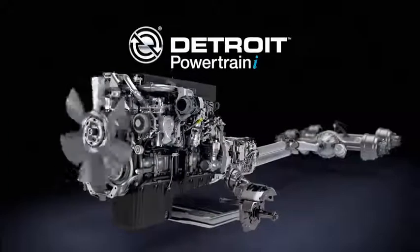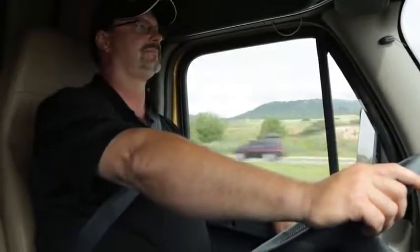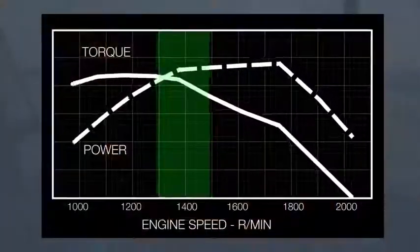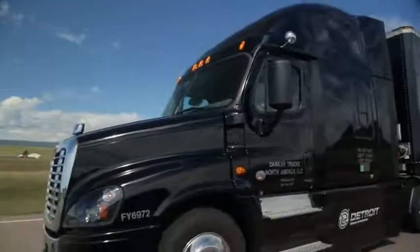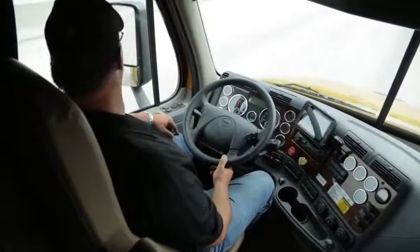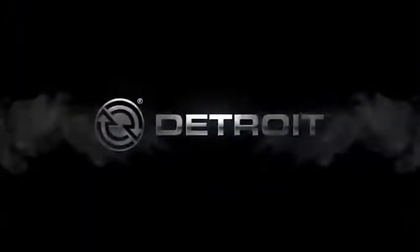Detroit has engineered a superior integrated powertrain you can trust, where all components are completely designed to work together. As a driver, you will notice quieter operation. Detroit has increased the power and torque available at lower RPMs to ensure you get the fuel efficiency you desire and the performance you demand. These new powertrain enhancements will enable you to focus more on safety and your surroundings, and will ultimately give you a better driving experience. If you have any questions, please contact your local dealer. If you demand it all, demand Detroit.